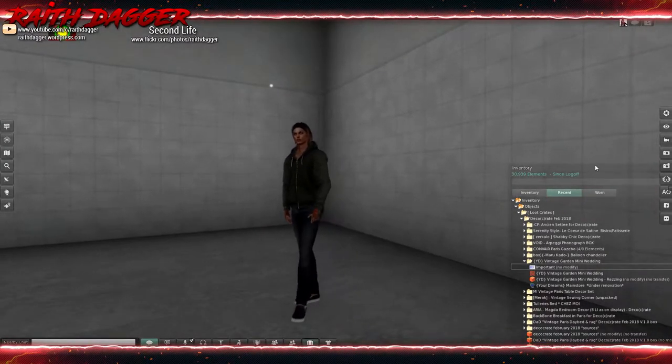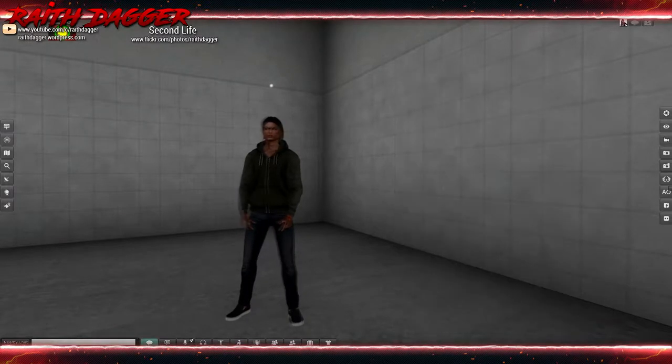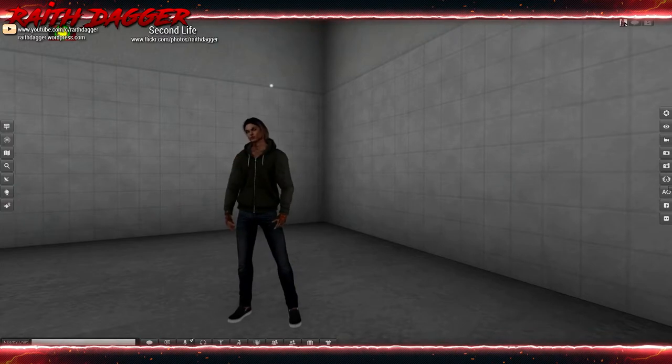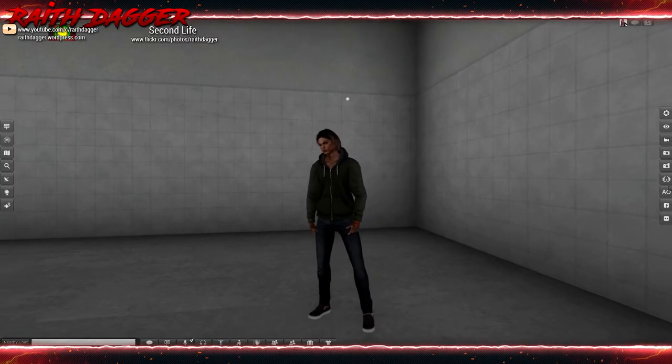And that is everything for the DecoCrate February edition — Vintage Paris. I hope everybody liked it. If you did, please give a thumbs up and subscribe if you haven't, because I would greatly appreciate that. Thanks everybody for sticking through this and watching it. Take care and see you guys next time.